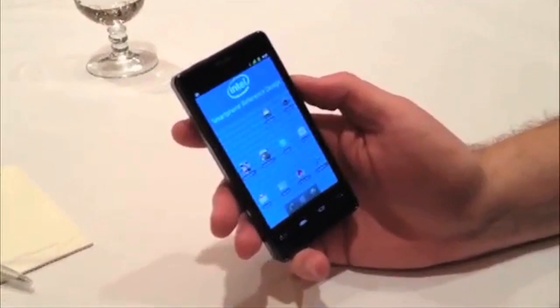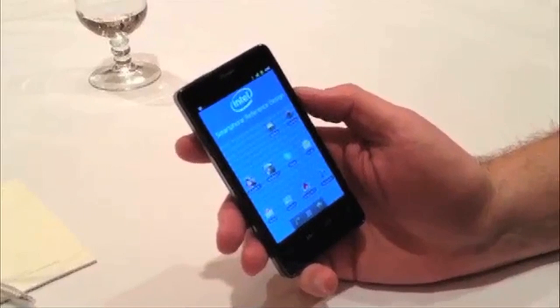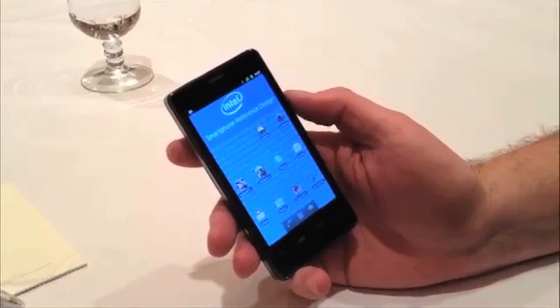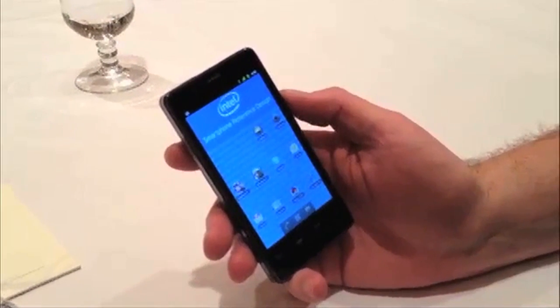What we have here is a reference design based upon the Medfield SOC, which is our 32 nanometer chip. Medfield is great in both power and performance. The specific phone is running at 1.6 gigahertz. We decided to create a reference design to really show people what's possible. We've created a reference phone which is less than 10 millimeters thick.